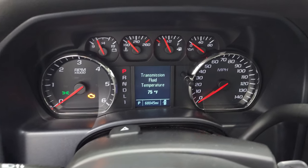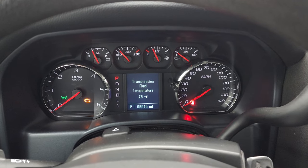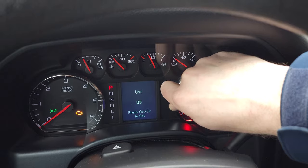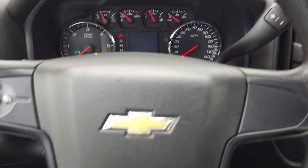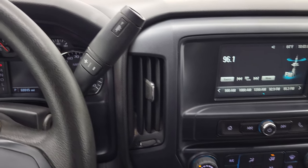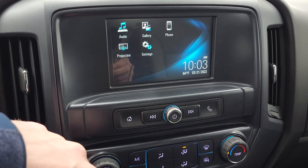You can see that this truck has 68,045 miles. You do get an information center — you've got engine hours, the ability to change your units, and all that good stuff. The steering wheel is in excellent shape and you do get cruise controls on the steering wheel. This one comes with the six-speed automatic transmission and you get the Chevy MyLink radio. You have a projection manager where you can project your cell phone to the screen. You also have an outside temperature display and time display.